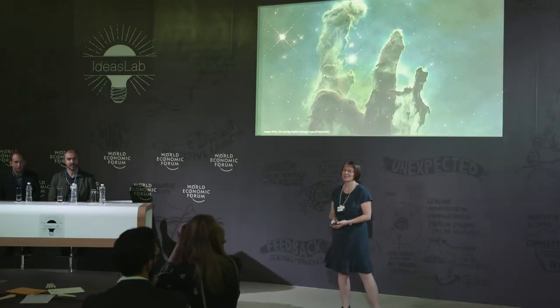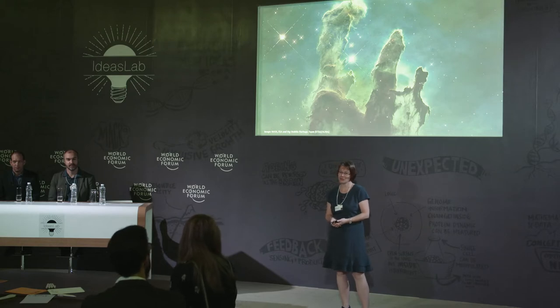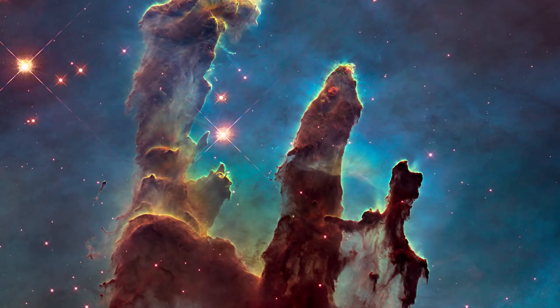Astronomy inspires humankind by revealing its place in the universe. The creation of elements, solar systems, and the life and death of stars and galaxies are unraveled in front of us by the use of advanced technologies.